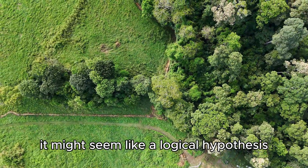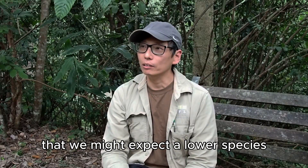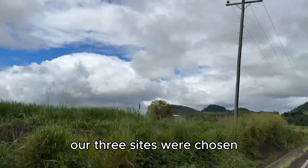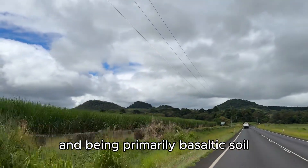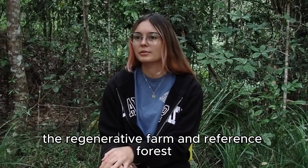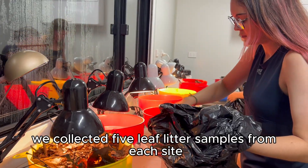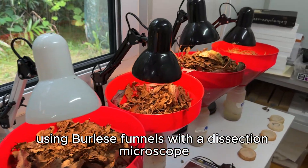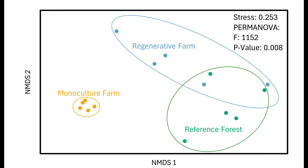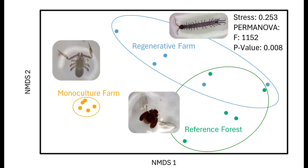It might seem like a logical hypothesis that we might expect a lower species diversity of invertebrates and animals in a monoculture setting. For this comparative study, we surveyed four groups known for their ability to reflect an ecosystem's health. Our three sites were chosen based on their close proximity to each other, tree-dominated landscapes, and primarily basaltic soil. Across all three sites, we surveyed moths and leaf litter invertebrates. We collected five leaf litter samples from each site and separated the invertebrates using Berlese funnels. With a dissection microscope, we identified and counted over 100 different species. The regenerative farm and reference forest had similar species composition, whereas the monoculture farm was significantly different, indicating how regenerative farms can serve as refugia for invertebrate species similar to that of the reference forest.